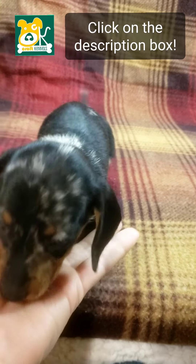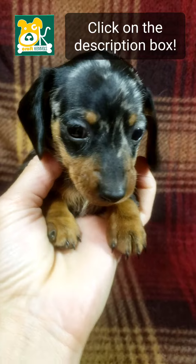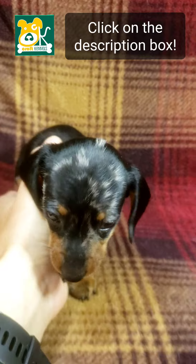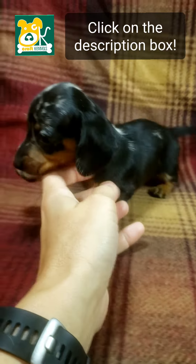You can click on the description box to find a link to my website with more information about Forrest. He will come home with a Florida health certificate, meaning he has been given an examination by a vet and has received the first shot in the series.